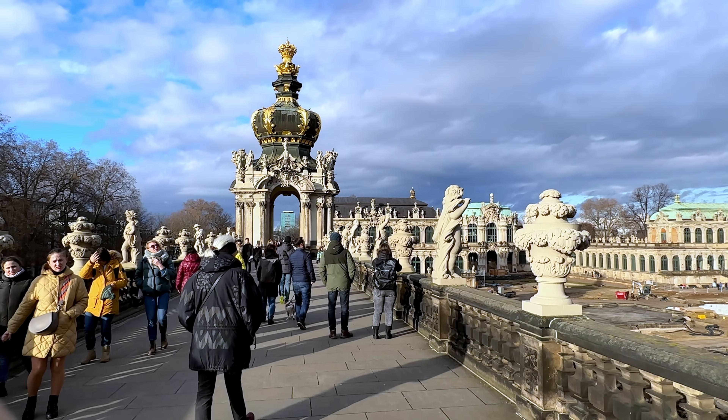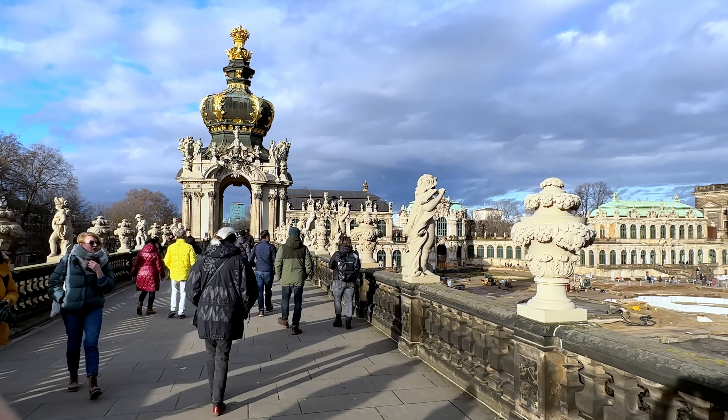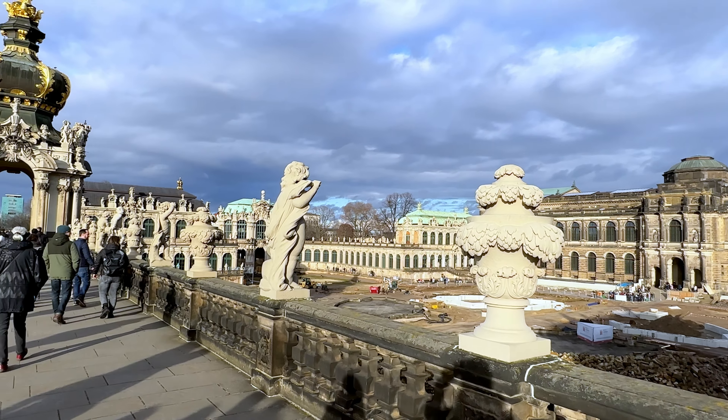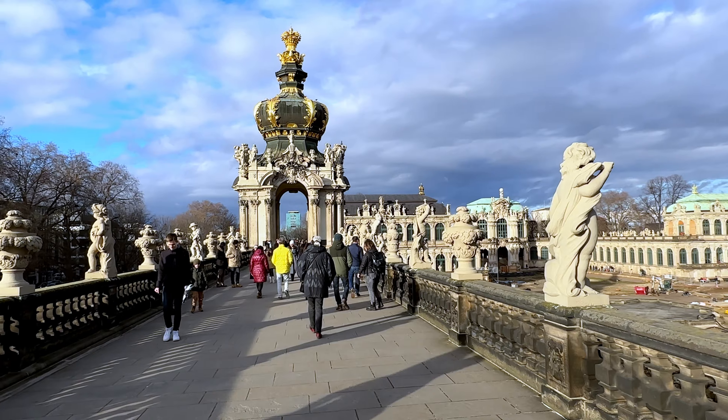Let's peek into the Zwinger Palace, currently under renovation. But don't worry, the palace still looks awesome and the ongoing work gives it an extra charm.